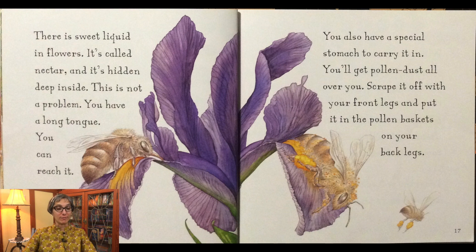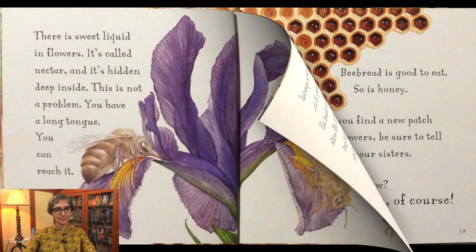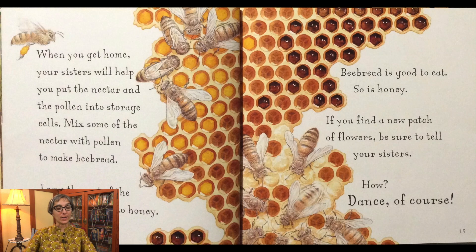There is a sweet liquid in flowers. It's called nectar and it's hidden deep inside. This is not a problem. You have a long tongue. You can reach it. You also have a special stomach to carry it in. You'll get pollen dust all over you. Scrape it off with your front legs and put it in the pollen baskets on your back legs. When you get home, your sisters will help you put the nectar and the pollen into storage cells.